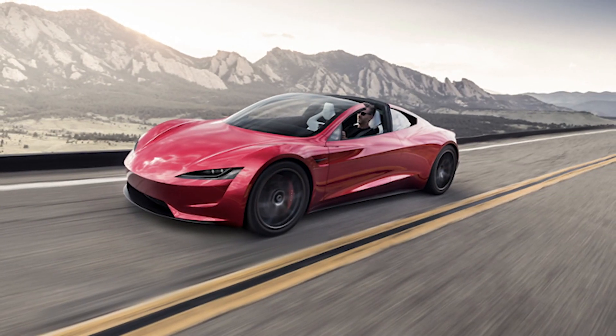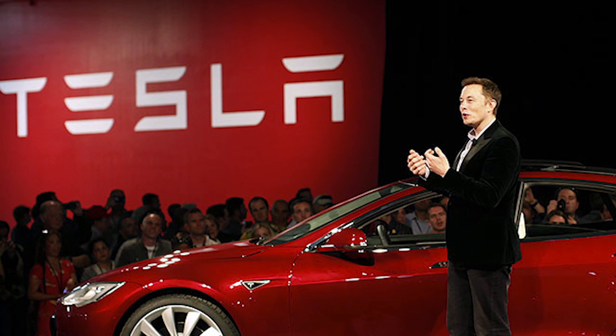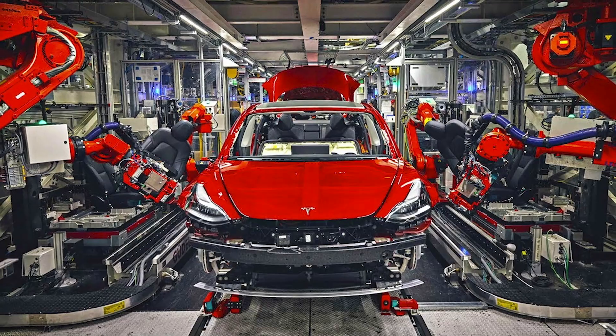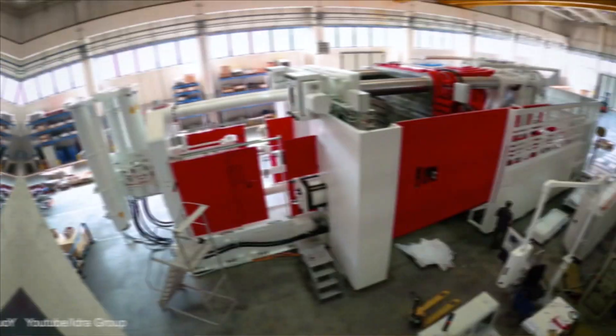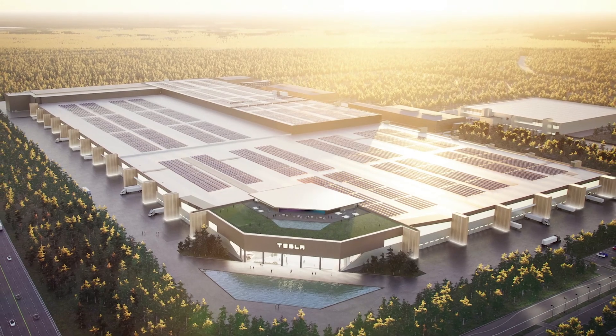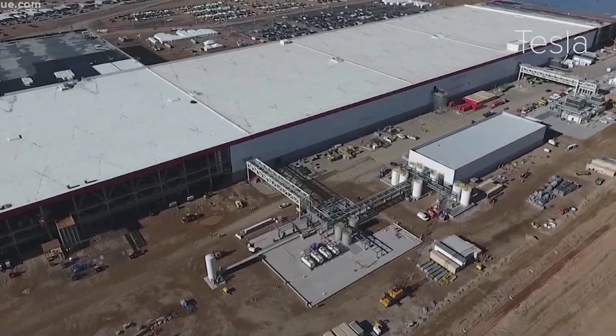As of February, Tesla owns three casting machines at Giga Shanghai for the production of the Model Y, and it has two machines installed at the Tesla factory in California. There is also one machine installed at Giga Berlin and Giga Austin each.